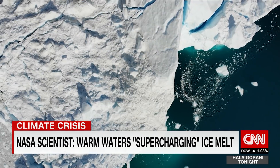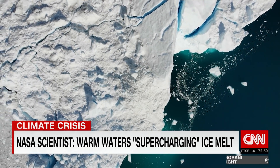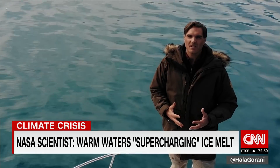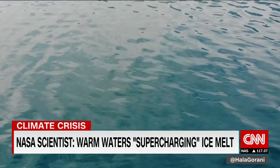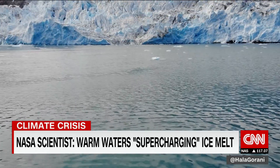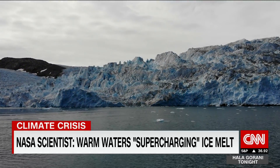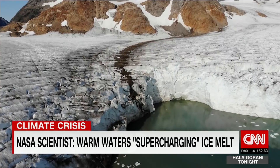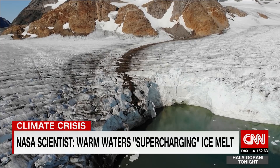And it's not just this glacier — the ice melt has been supercharged in all of Greenland recently. This year is on pace to set a record for ice melt here in the Arctic. NASA scientists are finding that it's not just hotter air but also warmer ocean water causing the attrition that's making these glaciers lose so much ice.